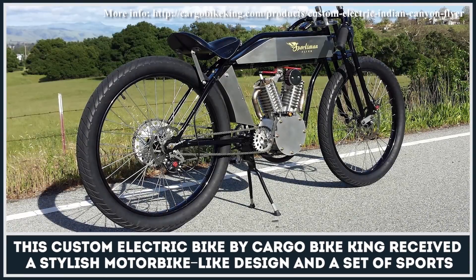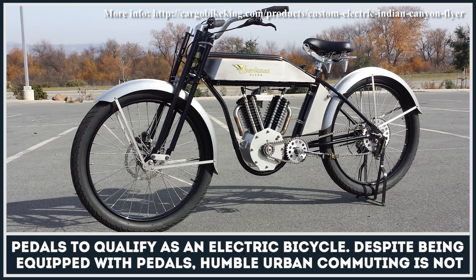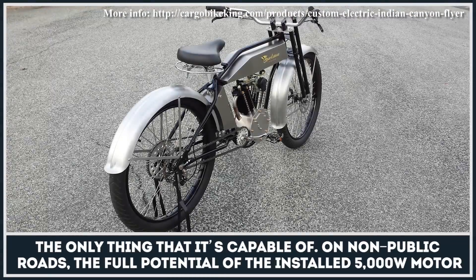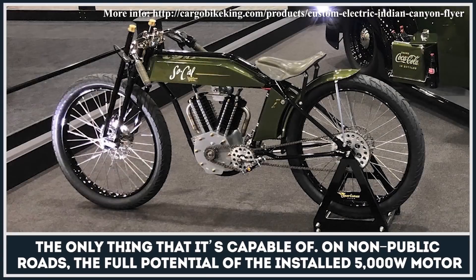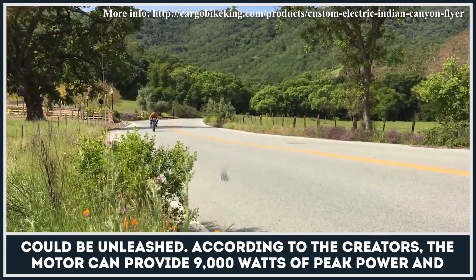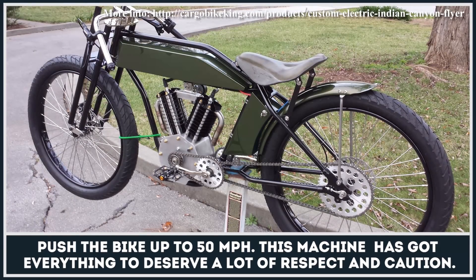This custom electric bike by Cargobike King company received a stylish motorbike-like design and a set of sports pedals, so it technically can qualify as an electric bicycle. Despite being equipped with pedals, humble urban commuting is not the only thing it's capable of. On non-public roads, the full potential of the installed 5000 watt motor could be unleashed. According to the creators, the motor can provide almost 9000 watts of peak power and push this bike to speeds of close to 50 miles per hour, so this stylish machine has got everything to deserve a lot of respect and caution, even when ridden by professionals.